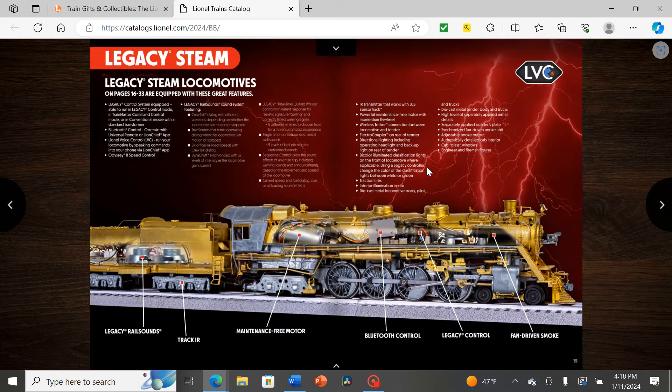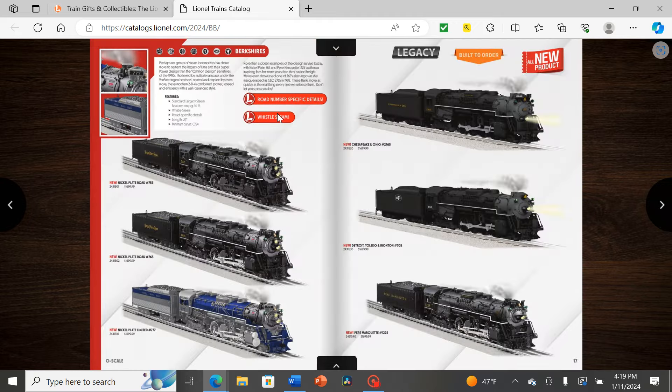Next we have Legacy Steam, with the classic diagram going over the brass model's internal components. Starting off with Berkshires — a nice precursor to the Polar Express since that engine is a Berkshire. Instead of starting with the Pier Marquette 1225, which would have been the obvious choice, they start with 755 instead of the more famous 765.